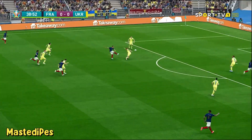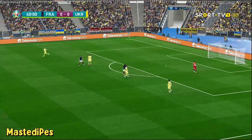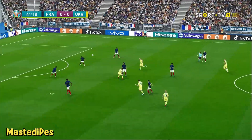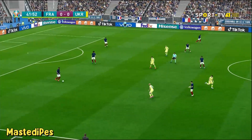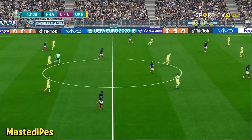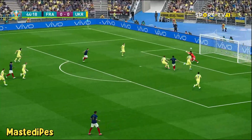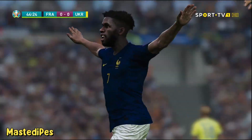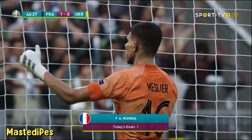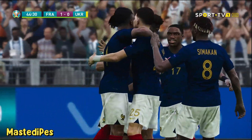Luffy tries to get it clear, tries to get it forward quickly. Luffy tries a shot — oh, France! First goal. And looking back at that, that's how you play on the counter: quick and decisive and ruthless with the finish.